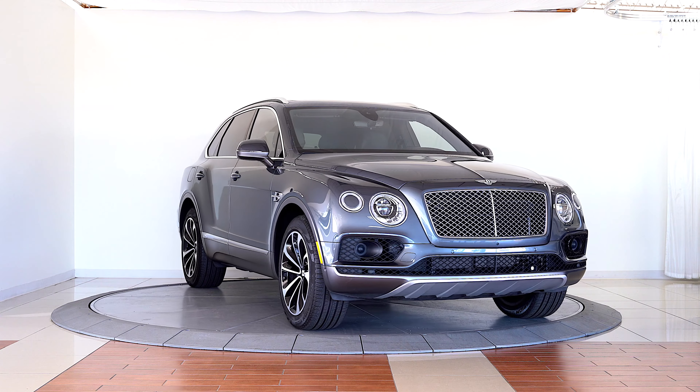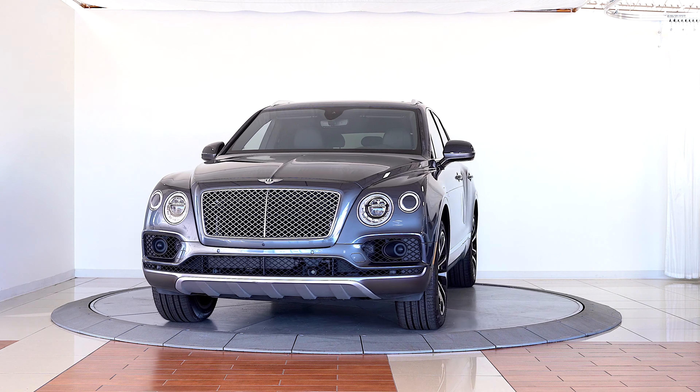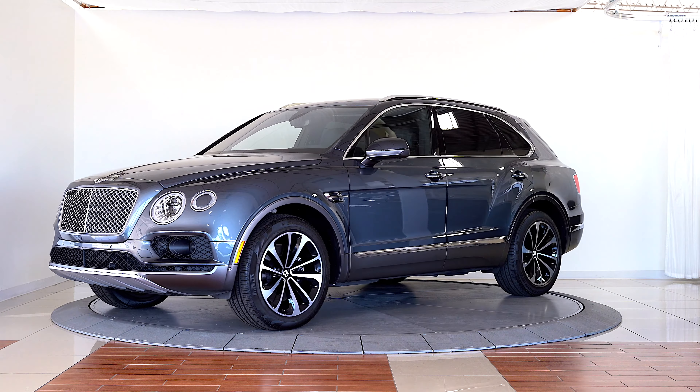Bentley Denver is happy to present this gorgeous 2017 Bentayga W12 finished in Thunder over a Beluga leather interior.